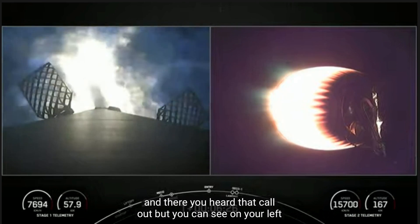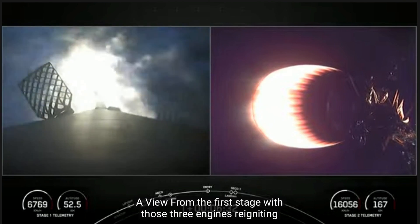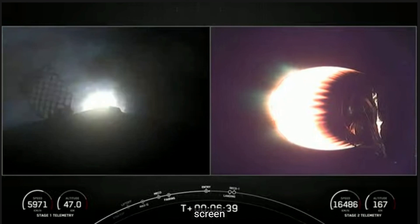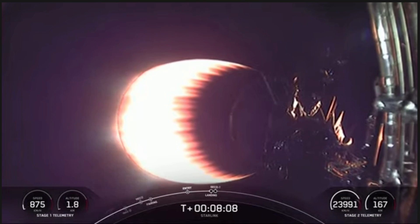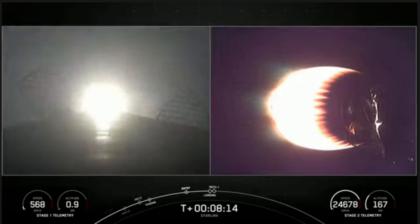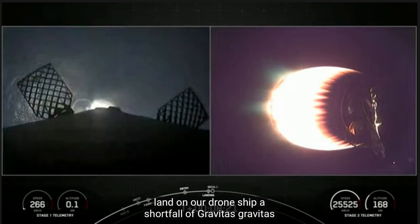And there you can see on your left-hand screen a view from the first stage with those three engines reigniting and lighting up the screen. Stage one entry burn shut down, stage one FPS saved. Stage one landing burn — and there you can see that single engine lighting up your left-hand screen as Falcon 9 attempts to land on our drone ship, A Shortfall of Gravitas.